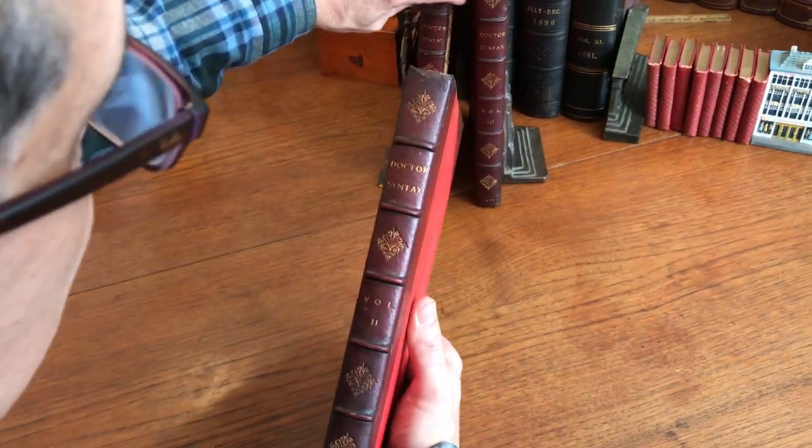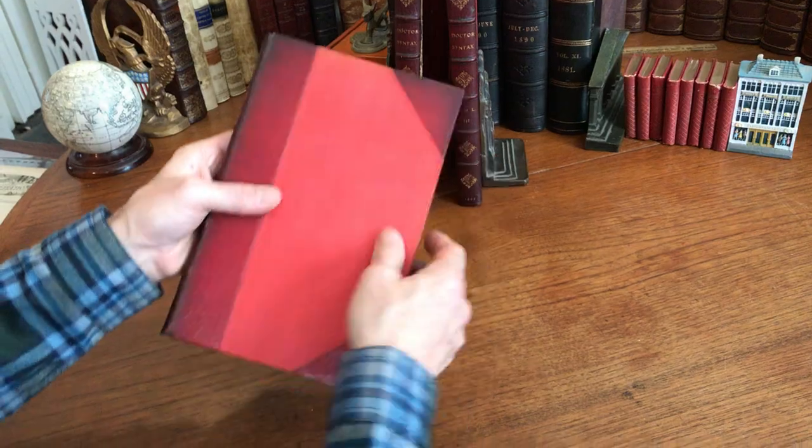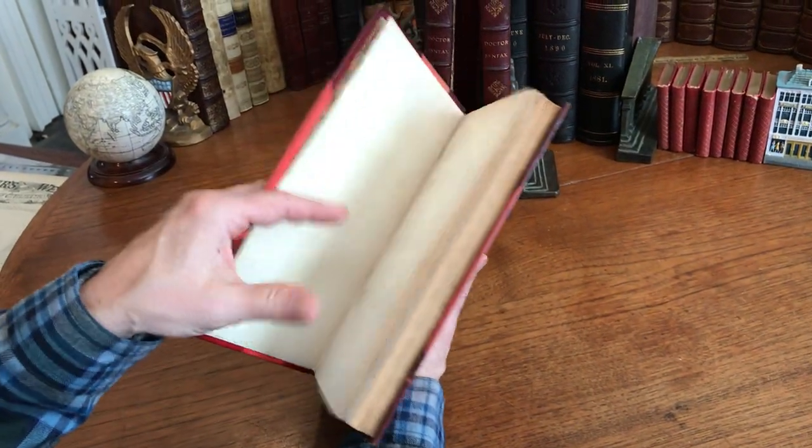The thing about it is that all the spines and boards are attractive — the leather is still supple on all of them. It's really just the front joint of that first volume that would need repair.